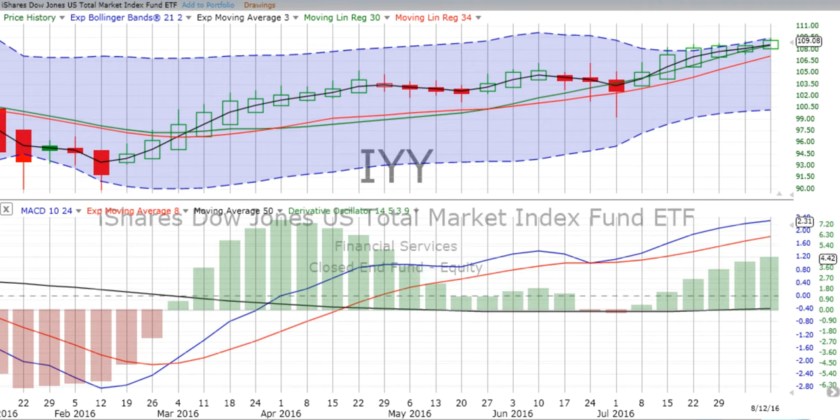You are listening to Charting Wealth's Weekly Review and Forecast for the week beginning Monday the 15th of August 2016.